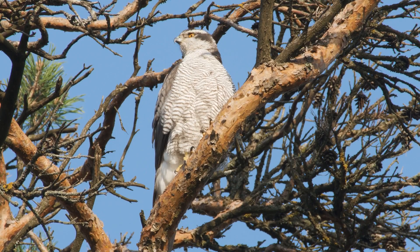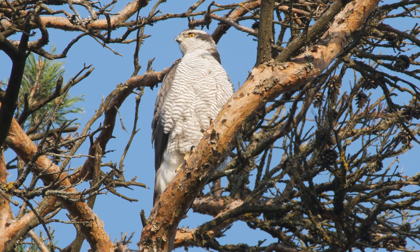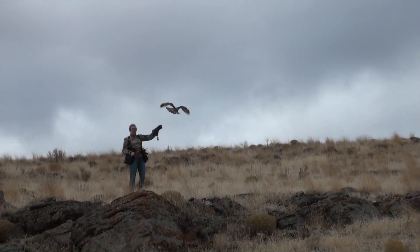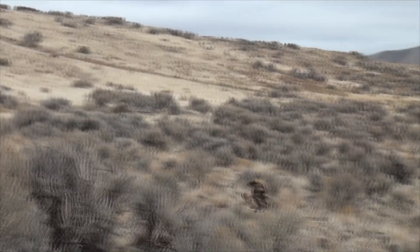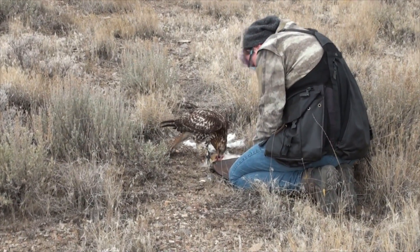A goshawk will hunt all day long. If you have them at the right weight, you catch something, give them a little to eat off of it, and then go out hunting again — you can do that all day long. The numbers of quarry you are able to successfully hunt are incredible. A lot of raptors are not that way; a red-tailed hawk might catch one rabbit and say, 'I'm good for the day.' Goshawks can just go and go and go.